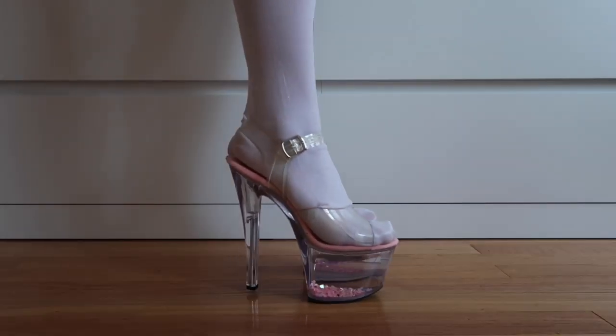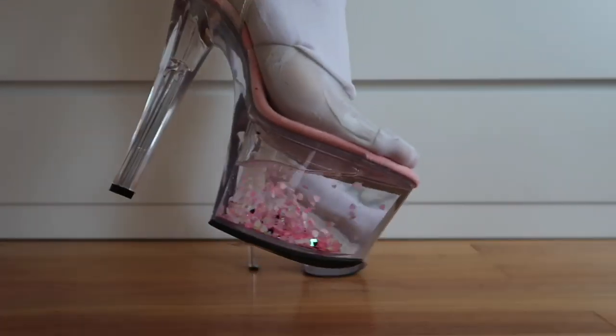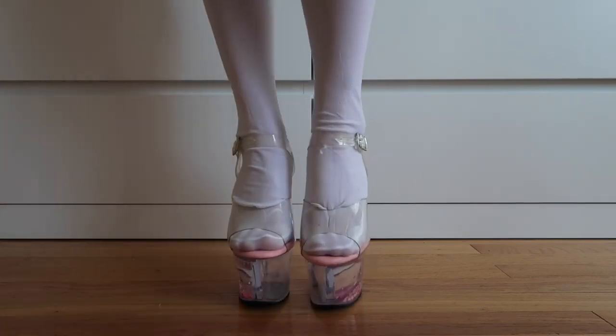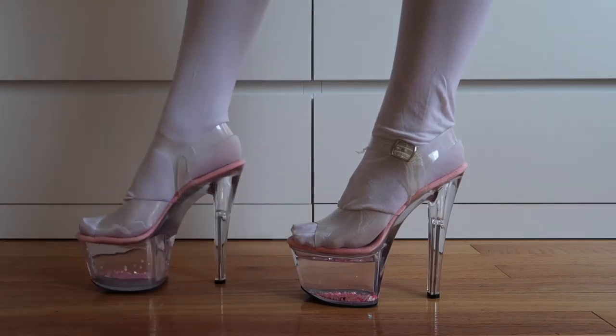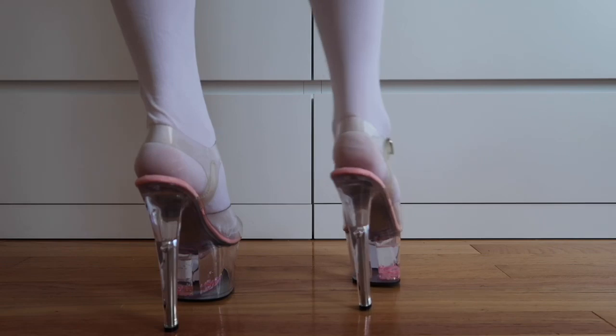These are the Pixie Call Me Crystal Platform Heels and let me tell you, they are something else. I really love the water snow globe effect that the bottom of the shoe has. I think that they're definitely really interesting — way too out there for me to ever wear in public.